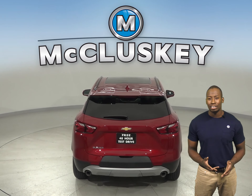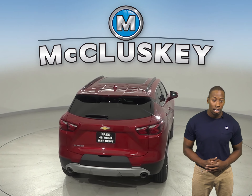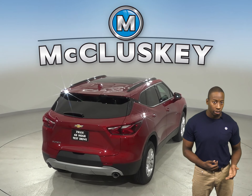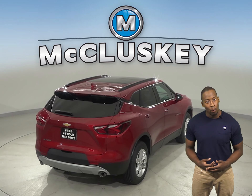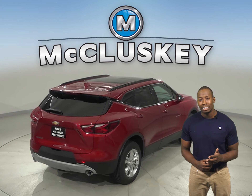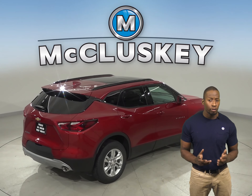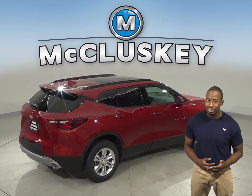The Chevrolet Blazer has a standard capless fueling system. The fuel filler is automatically opened when the fuel nozzle is inserted and automatically closed when it's removed. This eliminates the need to unscrew and replace the cap, and also reduces fuel evaporation, which causes pollution.